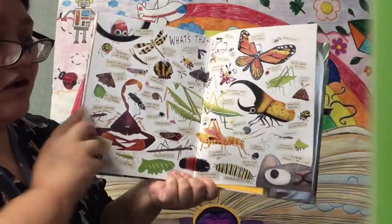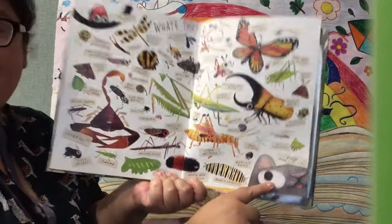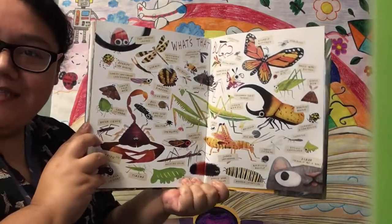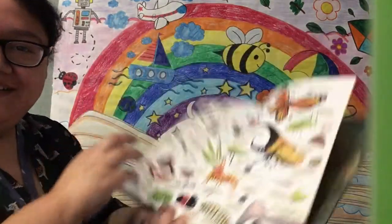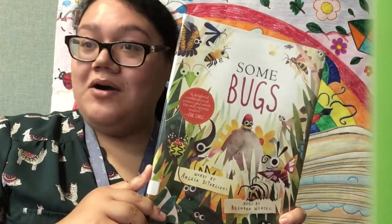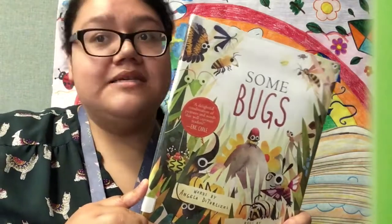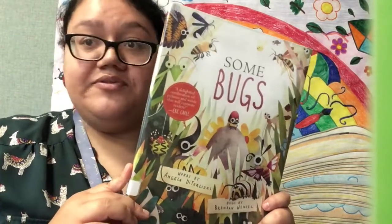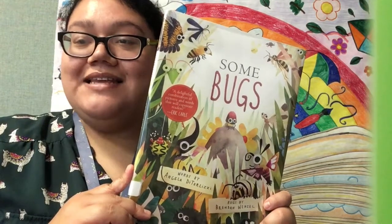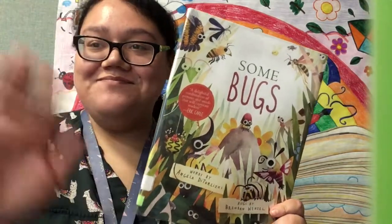And who do we have over here? Oscar. Oscar is not a bug — he's a cat. And he's watching all the bugs. That's pretty cool. Well, that's the end of our story. It was so fun to learn about all those bugs. Some of the bugs I've seen before and some I've never seen before. Make sure to look at the questions and the activities that we've published along with the video. Until next time, bye!